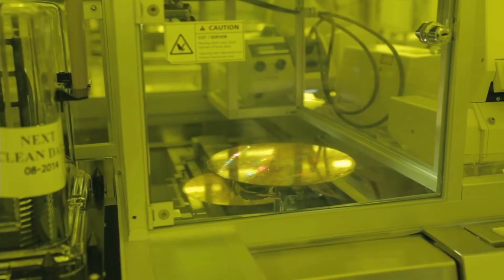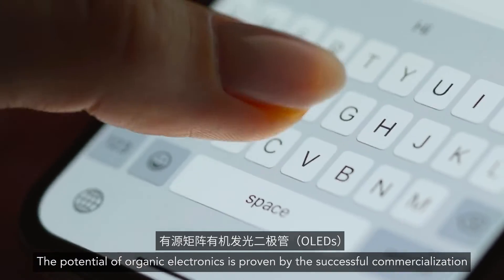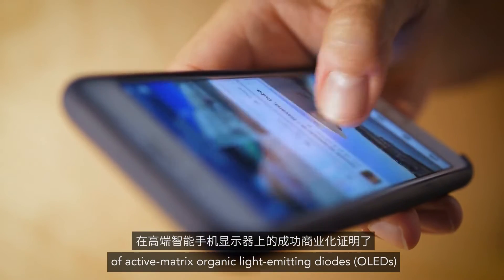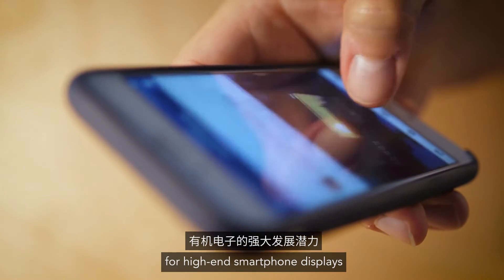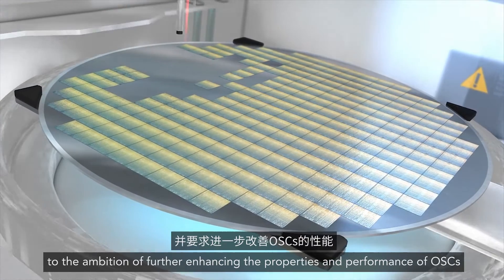The potential of organic electronics is proven by the successful commercialization of active matrix organic light-emitting diodes for high-end smartphone displays. This milestone has gained OSC tremendous attention, which gave rise to the ambition of further enhancing the properties and performance of OSC.